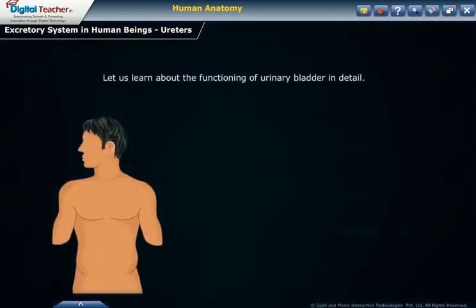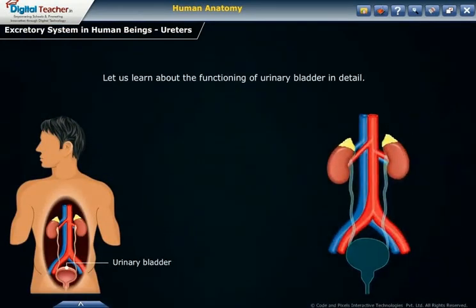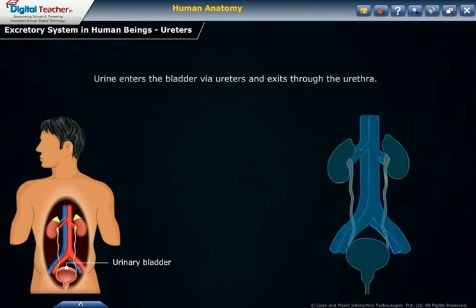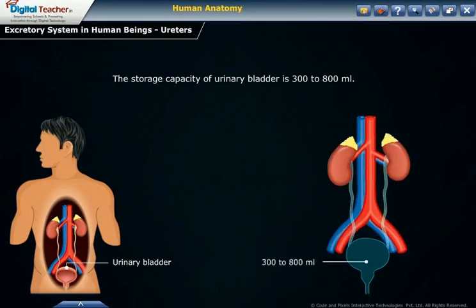The urinary bladder is an organ that collects urine excreted by the kidneys before disposal by urination. If the bladder is empty, it is in the shape of a pear. Urine enters the bladder via the ureters and exits through the urethra. The storage capacity of the urinary bladder is 300 to 800 ml.